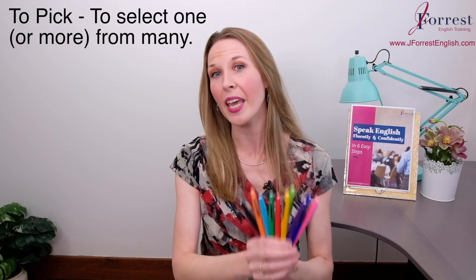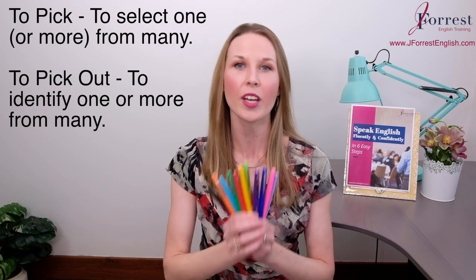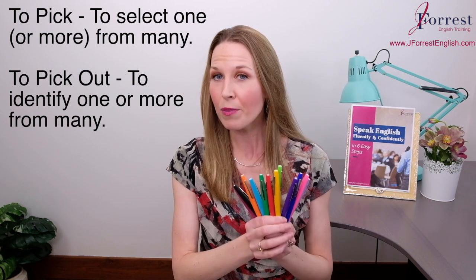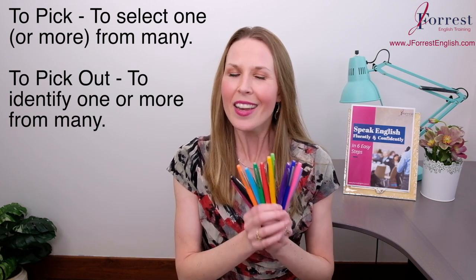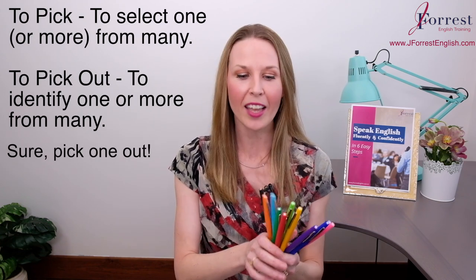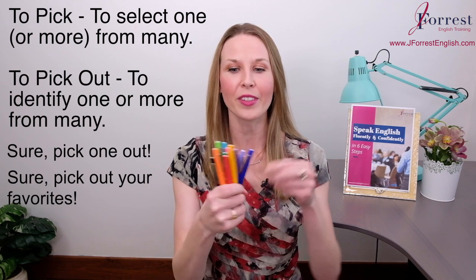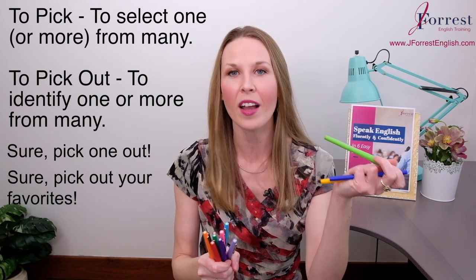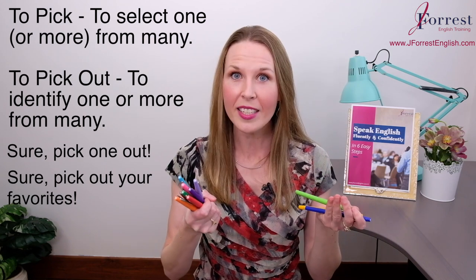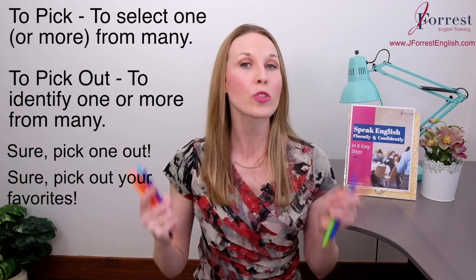Now let's compare that to pick out, because we also use pick out as a phrasal verb. Notice it has the preposition out — this is a phrasal verb. We can use it to mean identify one or more out of many. That is exactly the same as pick. So I could say, 'Sure, pick one out' and you pick the orange one. Or I could say, 'Sure, pick out your favorites' and you pick out the yellow, blue, and green ones. So in this specific context of selecting one or more from many, you can use either pick or pick out — there's no difference in meaning.